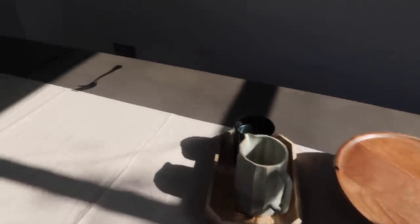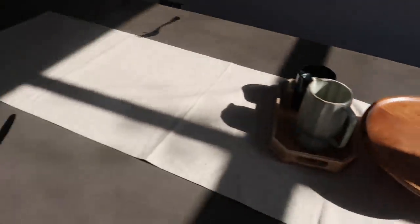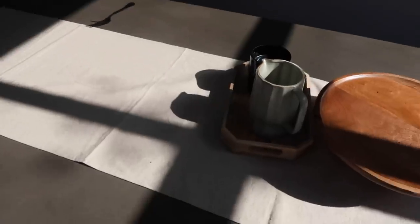I recently got this H&M linen runner for the table which I quite like, and also this little cake stand. We're going to sit here and have lunch together and catch up.